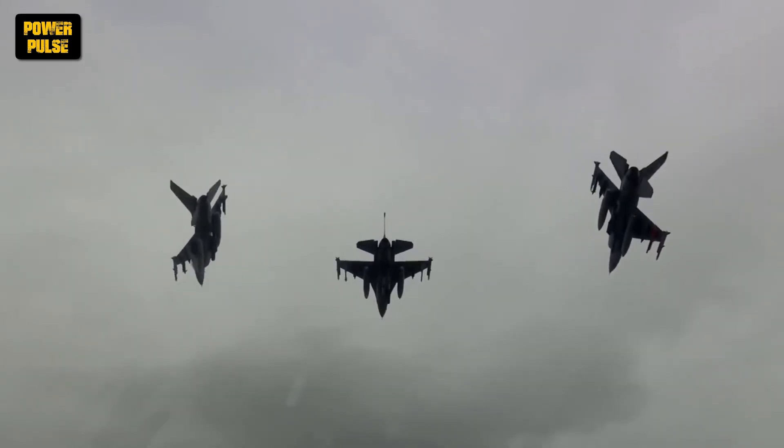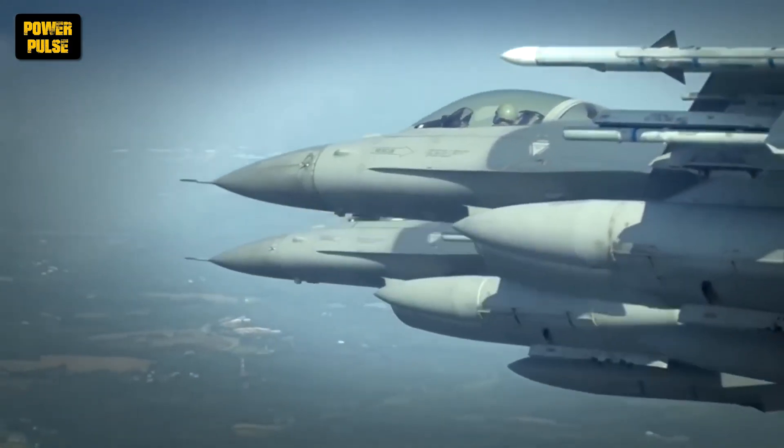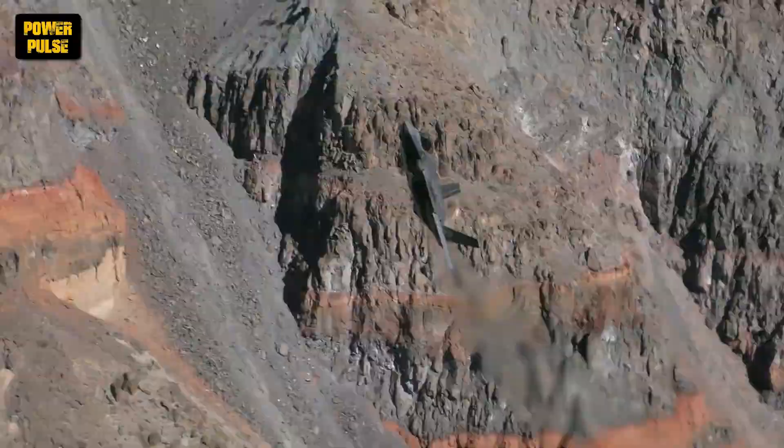Hello, heavy machinery enthusiasts. Today, join us on a supersonic journey through time to explore the incredible evolution of the U.S. Air Force machinery since World War II. Buckle up, because we're about to take flight.